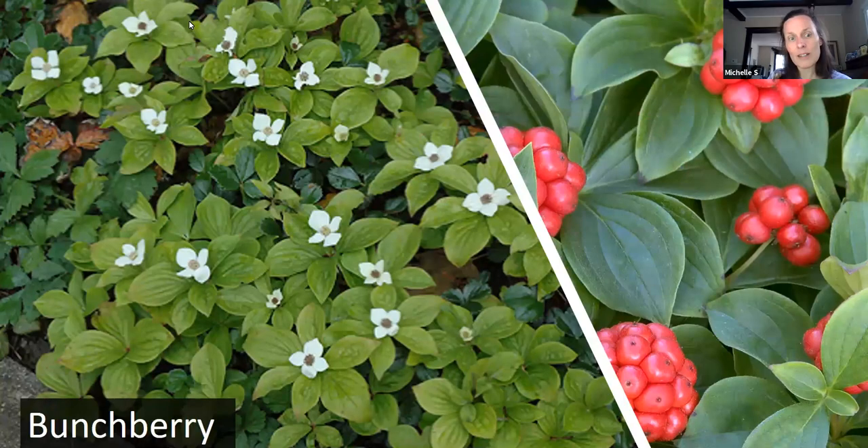Some of these shade plants also produce berries: baneberry, Solomon's seal, and bunchberry, which is a member of the dogwood family. Most of us are used to dogwoods being shrubs or trees, but this is actually a ground-cover dogwood that needs relatively moist, somewhat acidic soil and is a great, beautiful ground cover. You can see the dogwood flowers, and then it produces berries later in the year that the birds will eat.